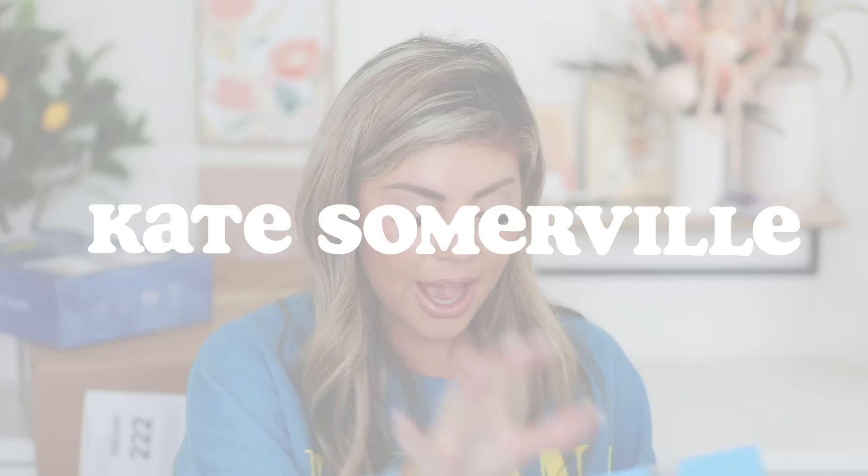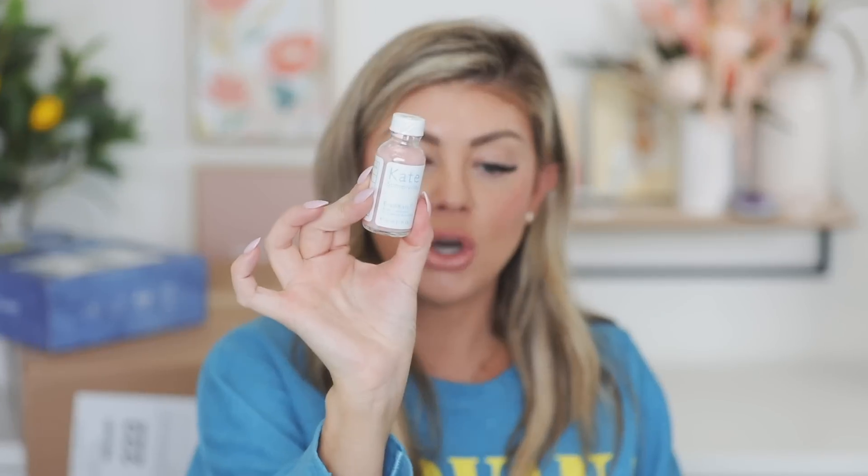Next up is a package from Kate Somerville and they sent over their Breakout Star — the Eradicate Acne Treatment. This stuff is so good. I could use it right now because my skin has been breaking out — I'm wondering if it's the Tom Ford foundation stick from my previous Sephora haul causing little pimples. I'll try it again and if pimples pop up, then that's definitely it. But with the Eradicate, you don't shake it — you just use a little Q-tip, pop it right on the dot, and sleep with it on. Moving this to my bathroom right now because it is needed!